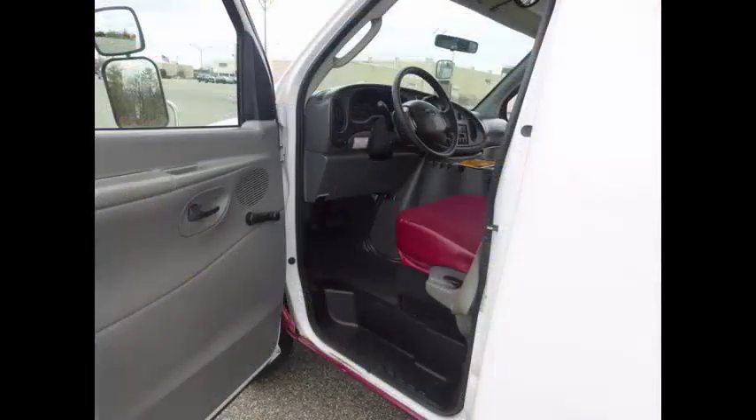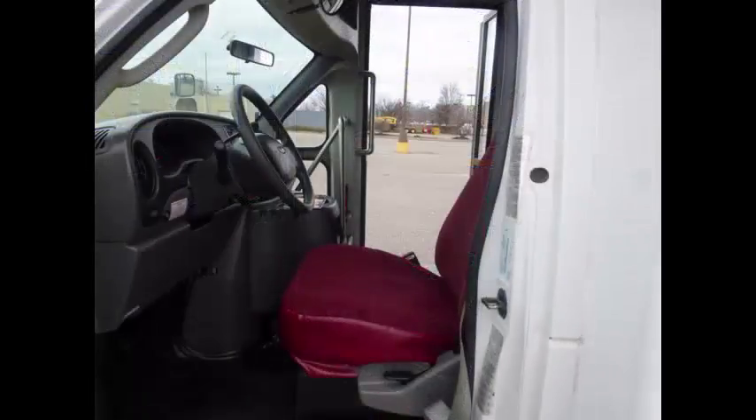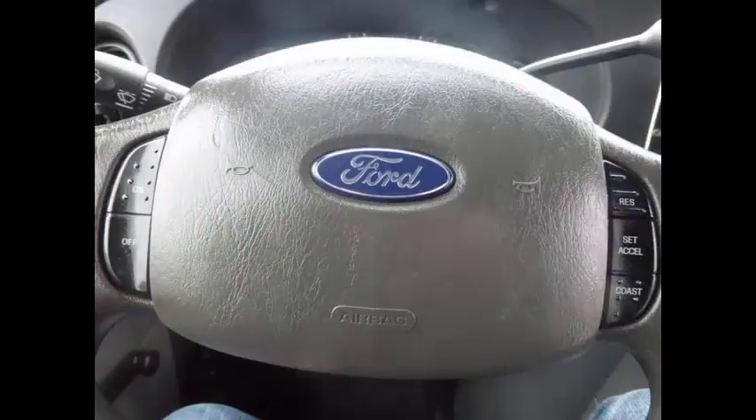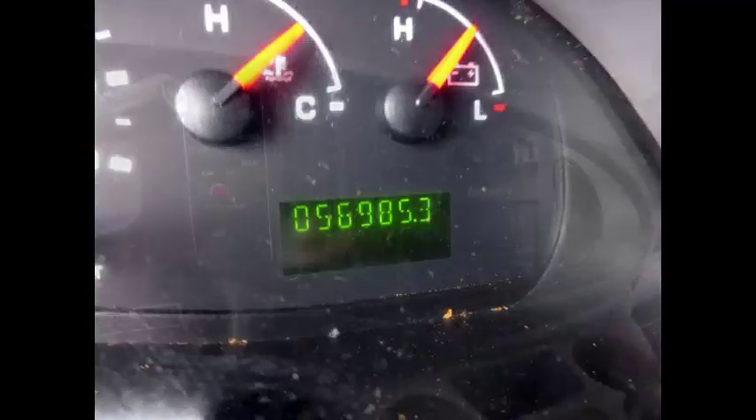Anti-lock brakes and reclining driver's seat. Fully inspected and ready for immediate delivery — the automatic transmission shifts smoothly and the drivetrain feels like new. Cruise control plus tilt wheel. This used church bus for sale has 56,985 miles on it.